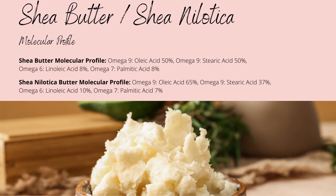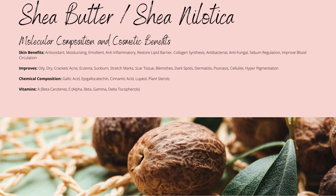Both nilotica and western shea butter contain moderately small concentrations of linoleic and palmitic acid, which help to soften your skin even further. Shea is also rich in intensely moisturising fatty acids that provide a variety of different benefits,